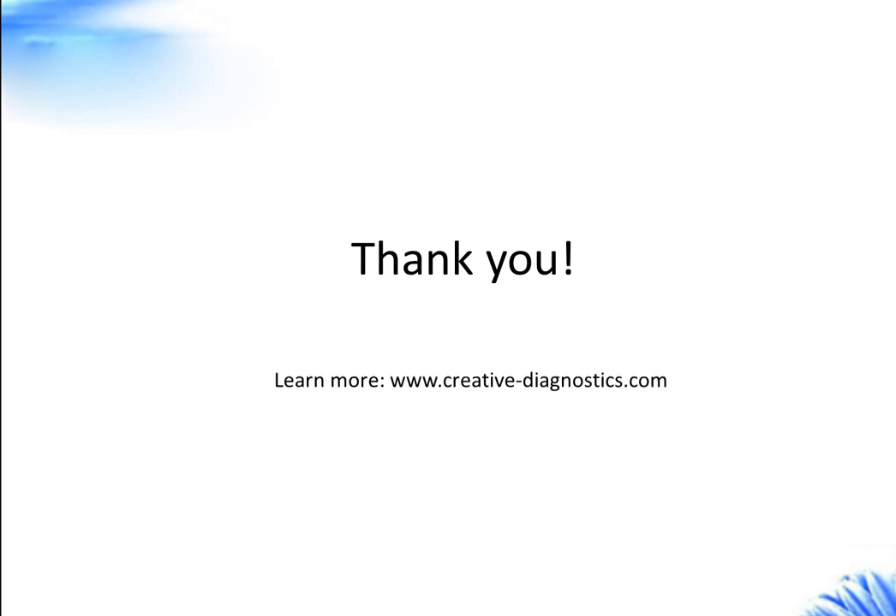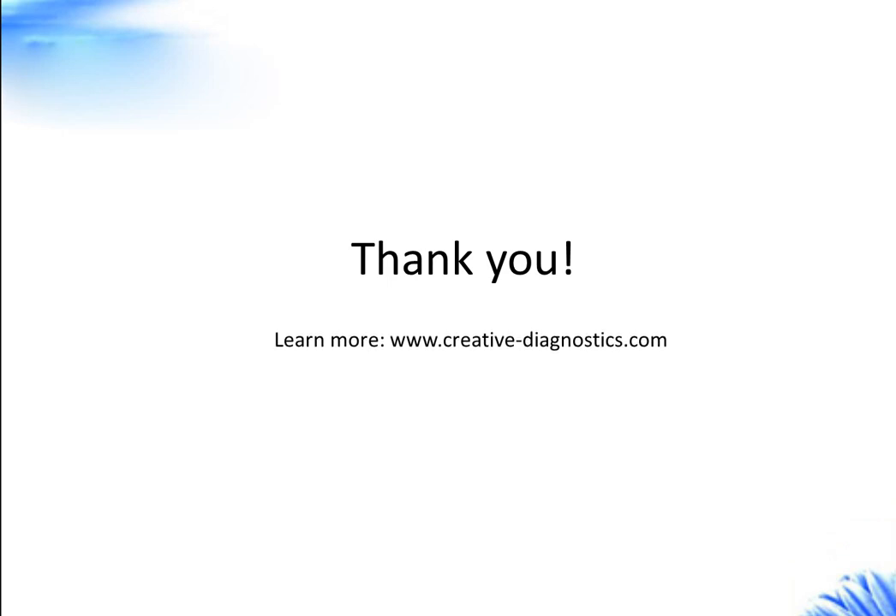If you want to learn more, please visit our website at www.creativediagnostics.com.